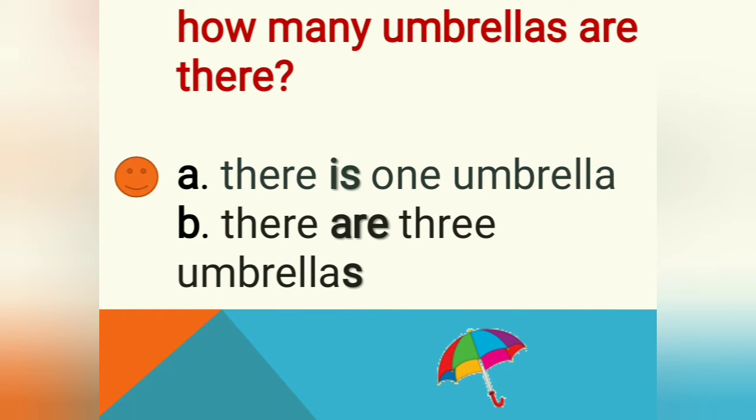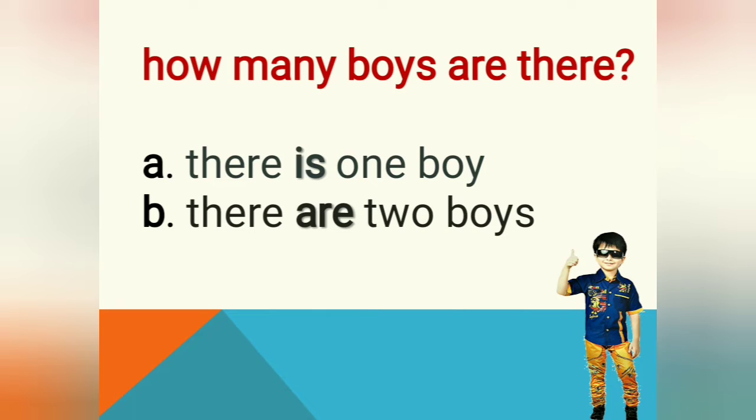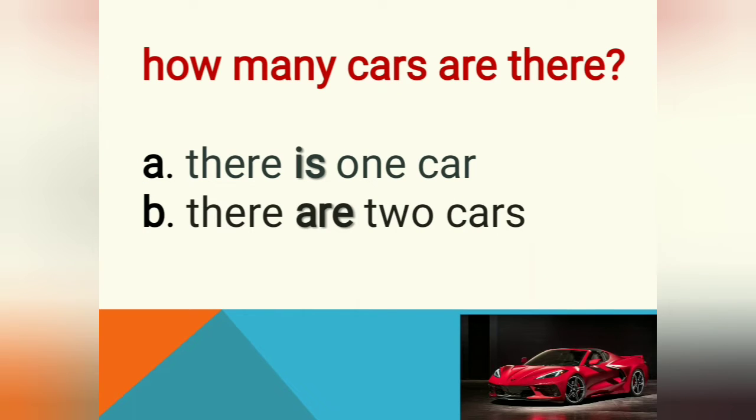Good job! It's 'there is one umbrella' — it's A for the answer. Next, how many boys are there — A or B, students? All right, great — it's A, there is one boy.